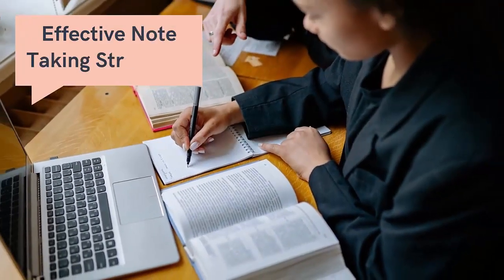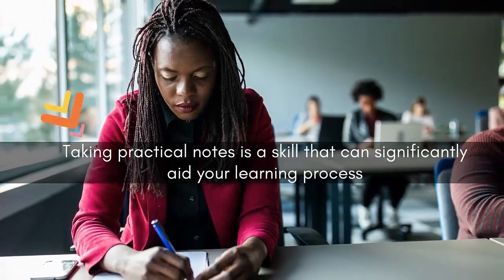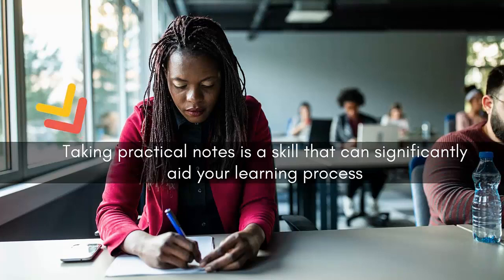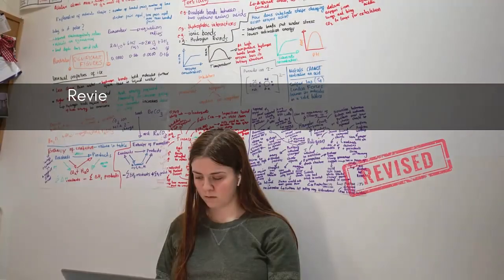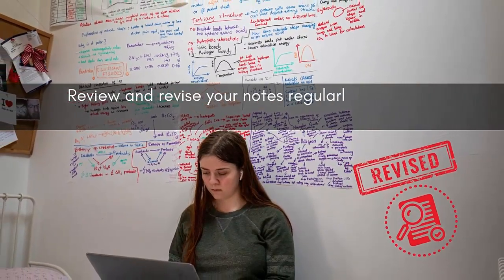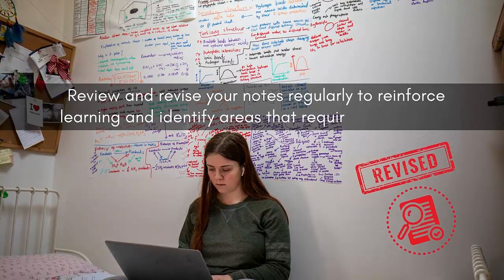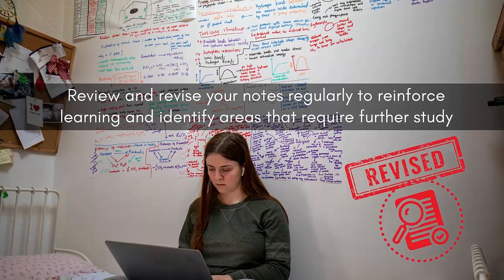Number four: effective note-taking strategies. Taking practical notes is a skill that can significantly aid your learning process. Develop a system that works for you, whether it's the Cornell method, outlining, or a combination of techniques. During lectures or while reading, focus on capturing key concepts, main ideas, and supporting details — try to understand the fundamentals. Use abbreviations, symbols, and highlighters to organize and emphasize important information. Review and revise your notes regularly to reinforce learning and identify areas that require further study.